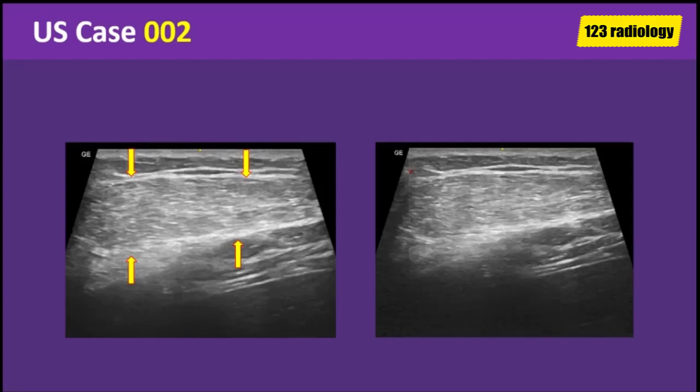Its echotexture consists of short thin linear striations that run parallel to the skin. No calcification or cystic changes. Doppler study revealed no evidence of internal vascularity.